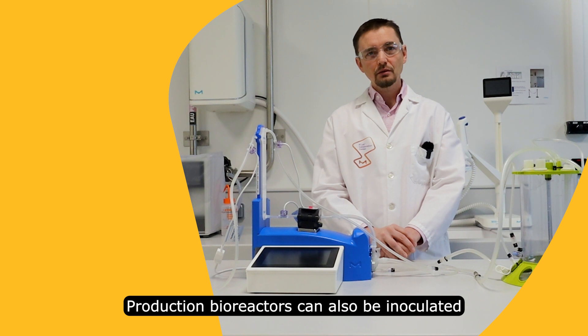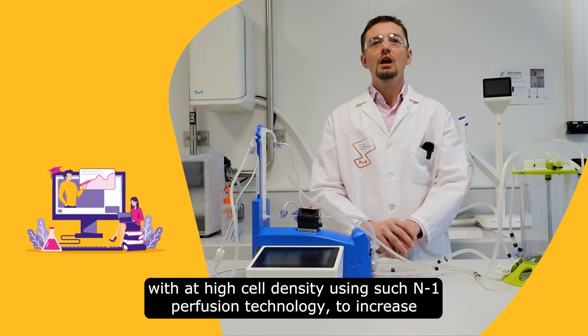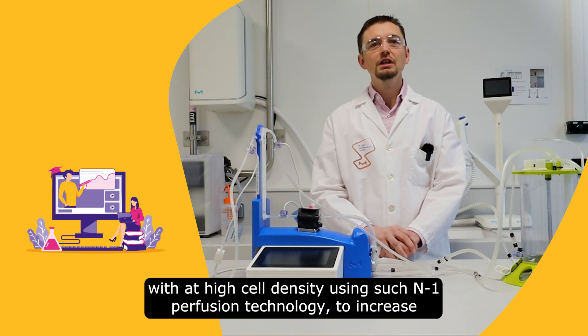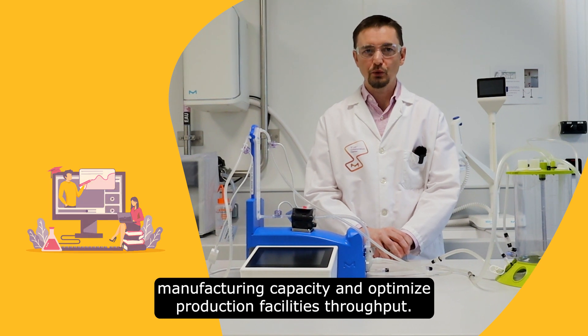The production bioreactor can also be inoculated with a high cell density using N-1 perfusion technology to increase manufacturing capacity and optimize the production facility throughput.